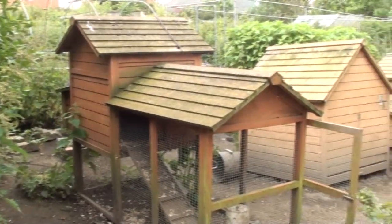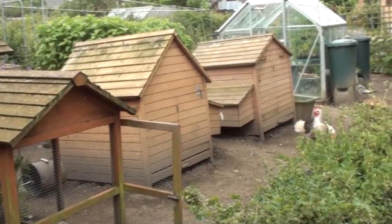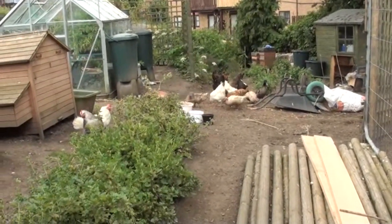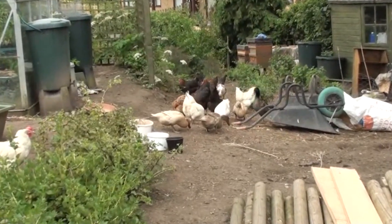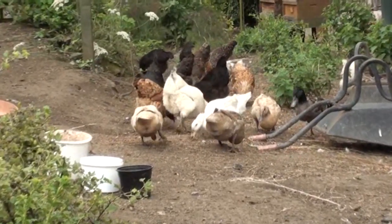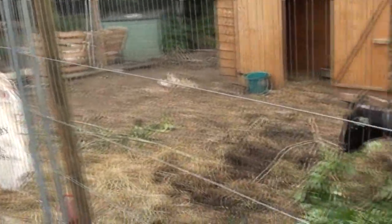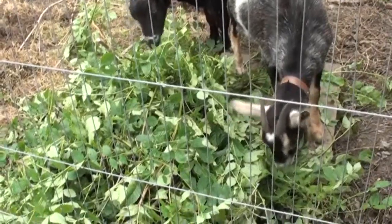This is the view you get as you come into our main allotment. We've got our hen houses here, and this is the plot we use mainly for looking after the livestock. As you can see, the hens and ducks have just been fed — they're over there having their midday mash. And to the right we have our goats; they are eating ash branches.